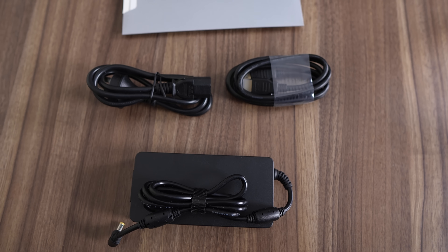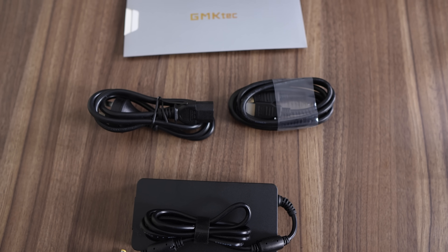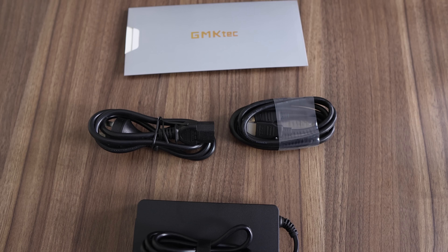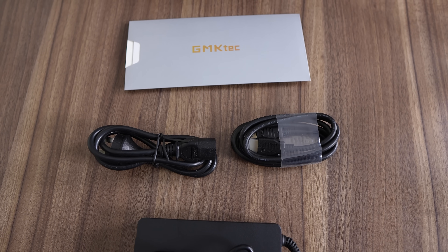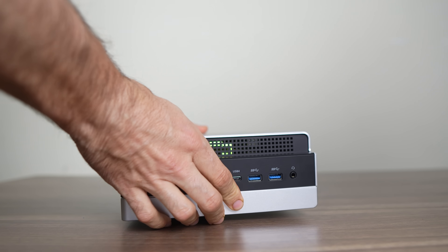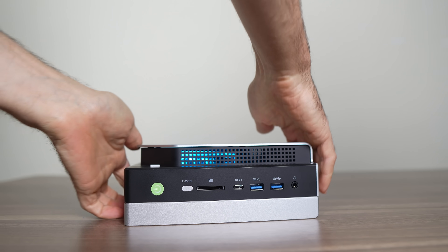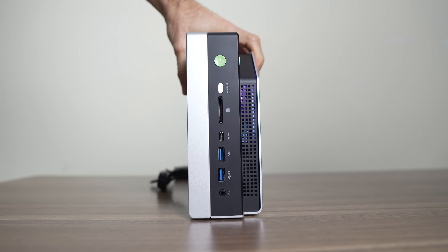Accessory-wise, GMK-TEC includes a 19.5V 230W power supply, HDMI cable, and manual — nothing fancy. There's no horizontal stand; it's made to stand up vertically only. If you were to place it flat, it would cover the vent on the side and possibly overheat. The top front has a lighting mode button with a few variations, but as mentioned, no off mode — for those of us that aren't into rainbows.